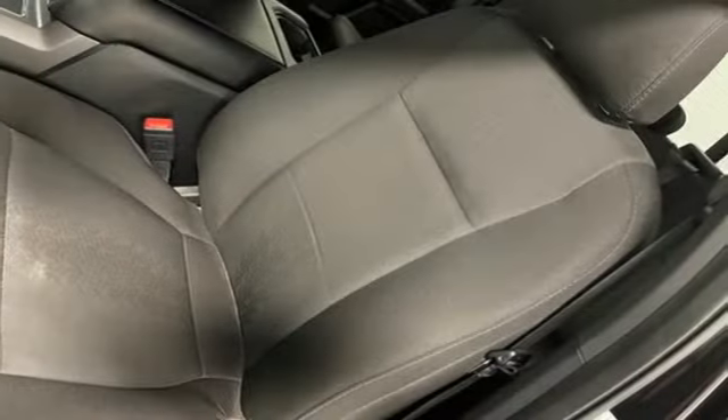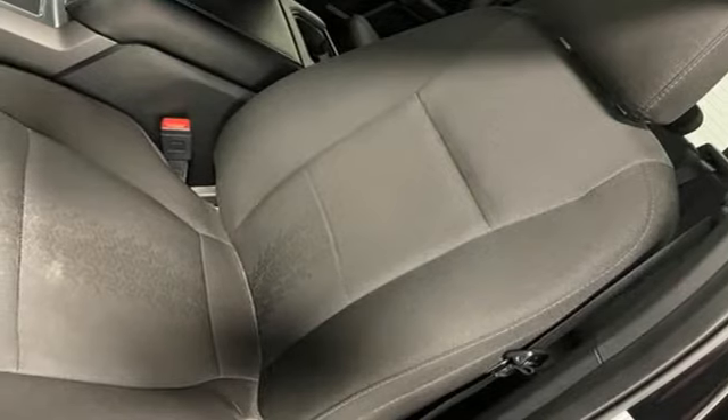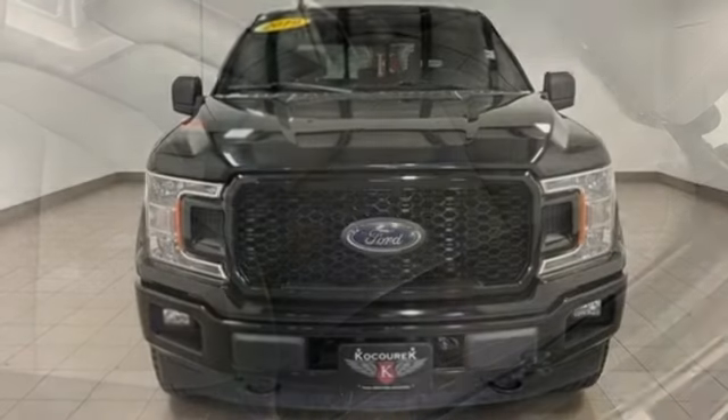Streaming audio, trailer brake controller, four-wheel drive, and heated and ventilated leather bucket seats.